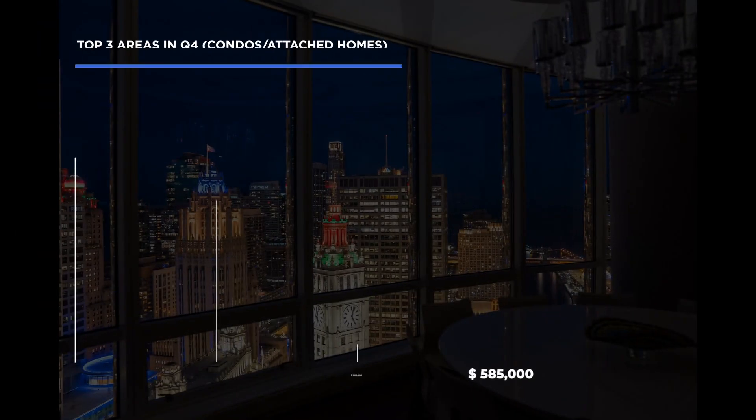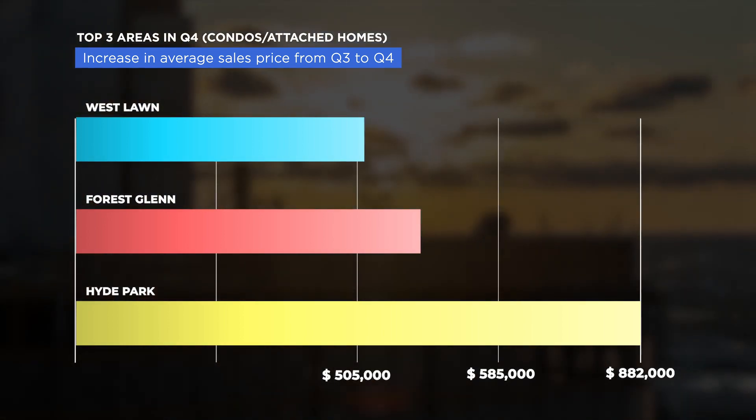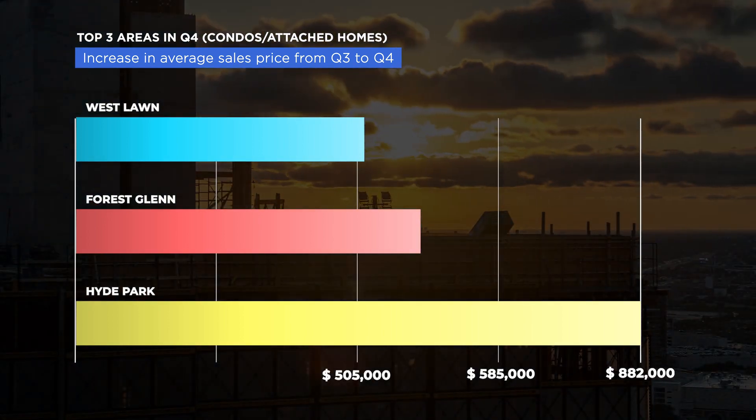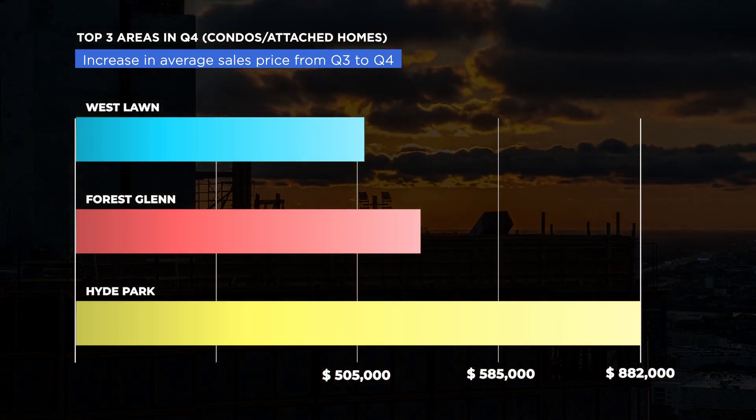For the highest increase in average sales price from Q3 to Q4 for multi-units, number one was Westlawn at an average price of $505,000. Number two was Forest Glen at $585,000. And number three was Hyde Park at $882,000 on average for a multi-unit. Forest Glen was mentioned twice — that could be a fantastic pick if you're looking to buy a multi-unit in Q1 in the city.